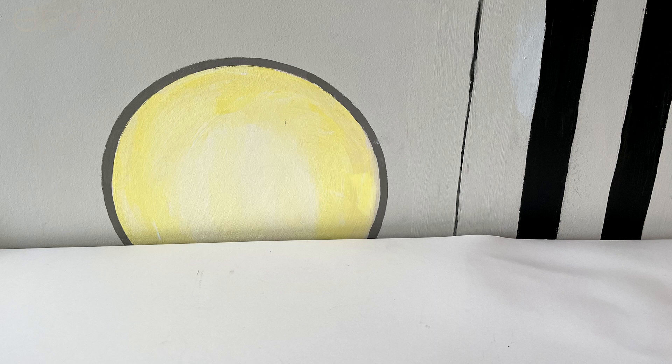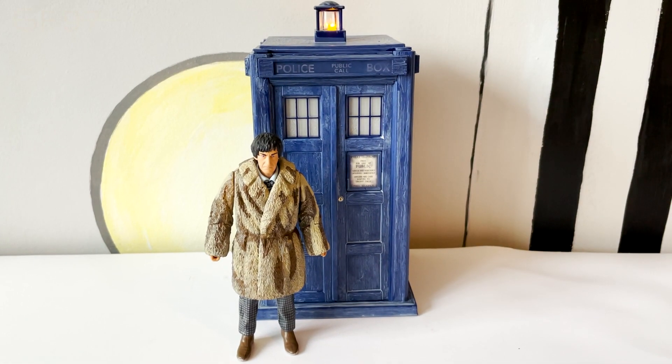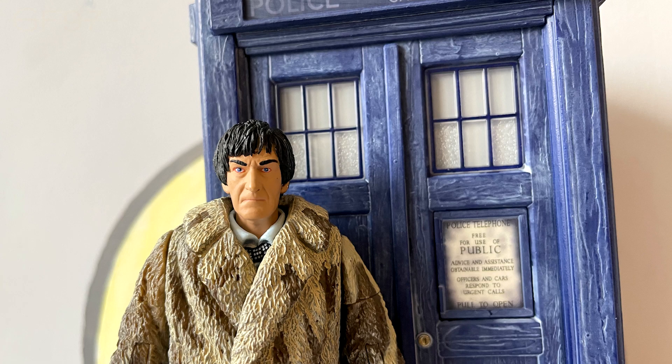And here's the... hang on, where's the figures? Can you hear that? Better late than ever, I suppose. So here is the Second Doctor in his shaggy fur coat, and the good old blue box, the TARDIS Type 40.